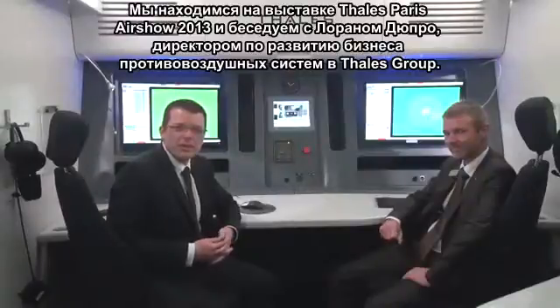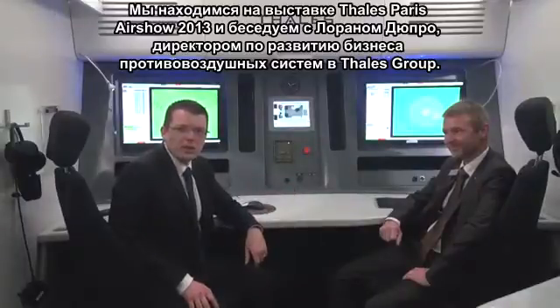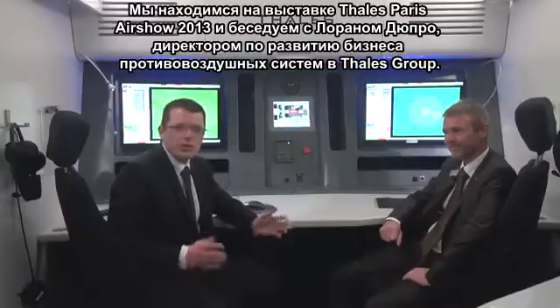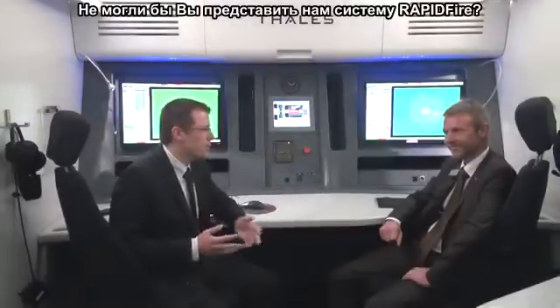We are now on the Thales exhibit at the Paris Air Show 2013, and I'm with Laurent Duport, Director of Strategy and Business Development for the Air Defense Activities of the Thales Group. Could you introduce the Rapid Fire to us please?